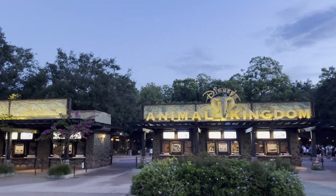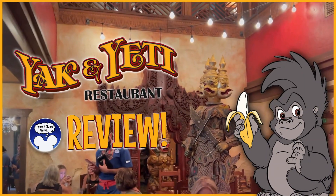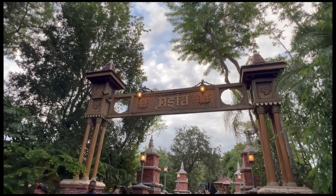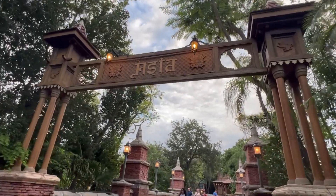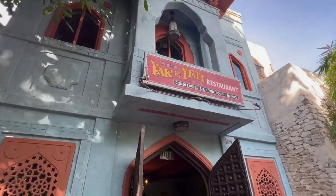Hey everyone and welcome to What If Disney World. I'm Stevie and I'm Amy and today we'll be reviewing our recent lunch at Yak and Yeti in Disney World's Animal Kingdom Park. Located in the Asia area of Animal Kingdom Park, Yak and Yeti offers Pan-Asian cuisine for lunch and dinner.